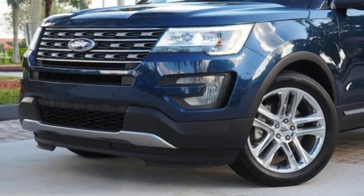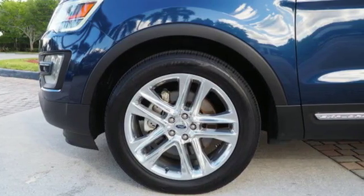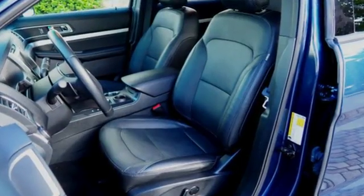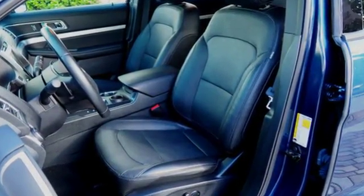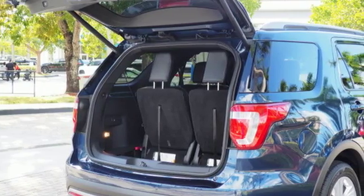New Car Test Drive writes: for many years the Ford Explorer has been one of the best-selling SUVs in the market. A capable tow vehicle and off-roader, the Explorer also offers the generous interior space, comfort features and safety technologies necessary for day-to-day tasks.